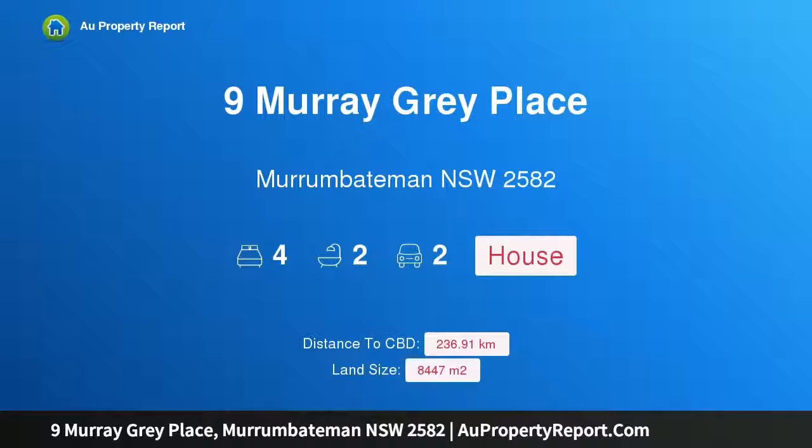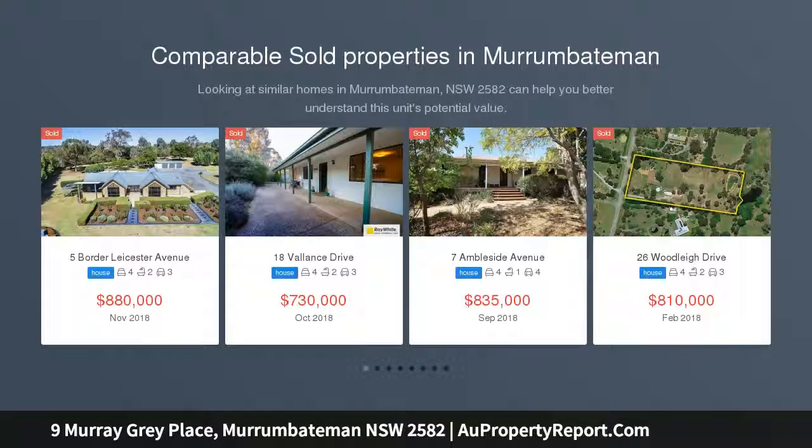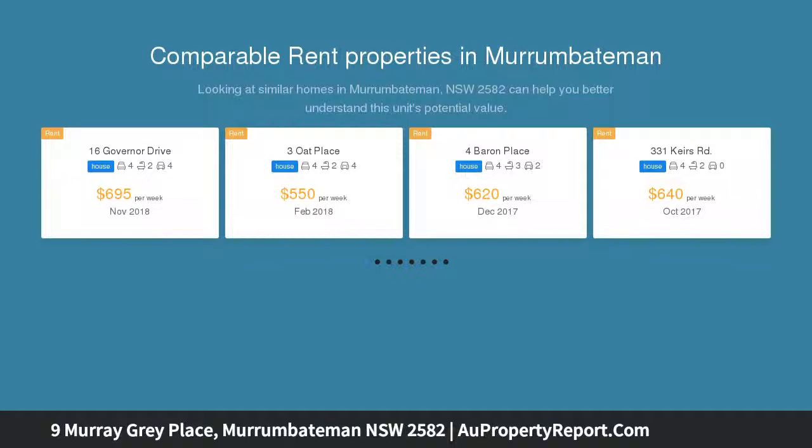Hi, I am glad to introduce Property 9 Murray Gray Place, Murrumbateman NSW 2582, an architecturally designed family residence exclusively situated on over 2 acres.